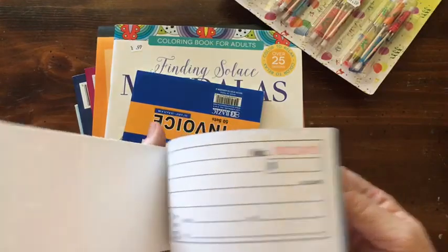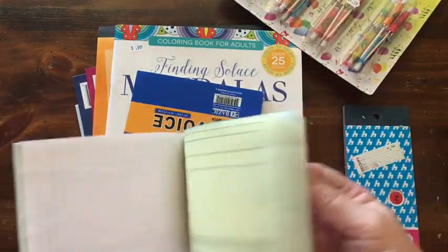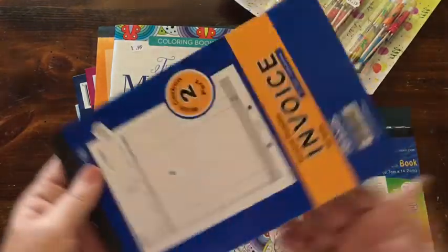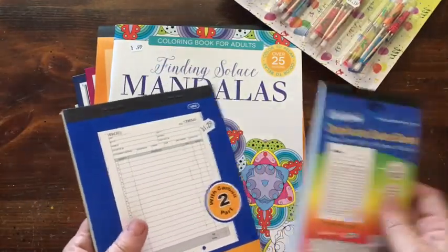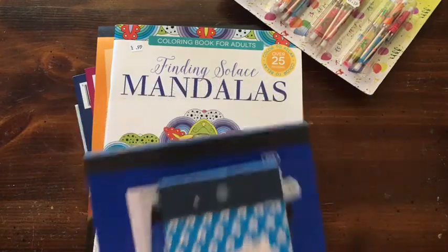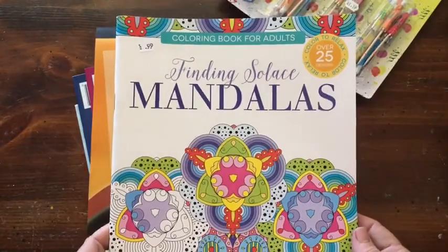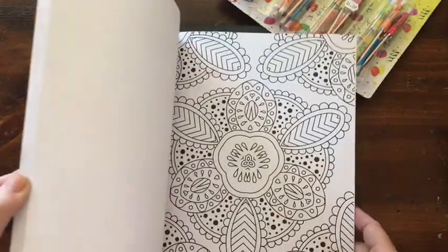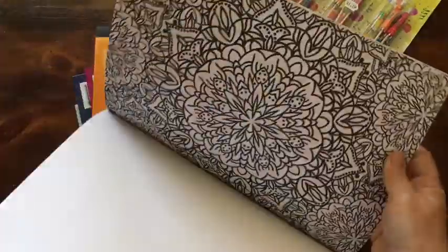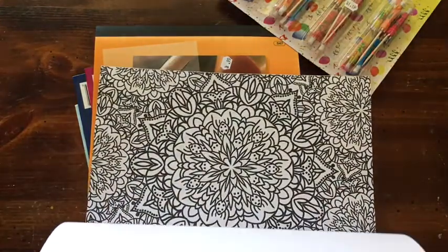I got this receipt book for $0.99, and they make great places to journal because they already have the lines on them. And I also got this coloring book for $0.99 — it's all mandalas. So since the book will actually be like this and fold over, this was perfect.